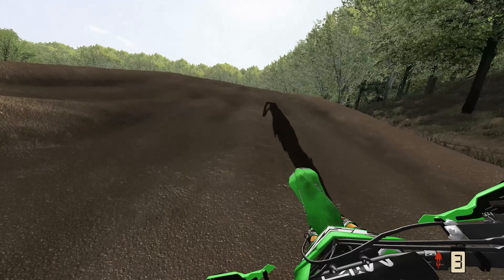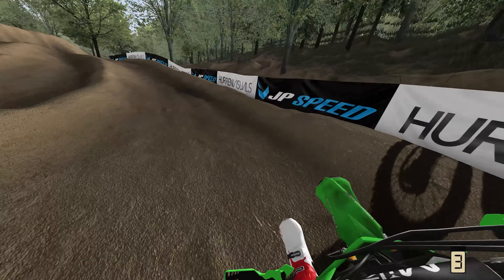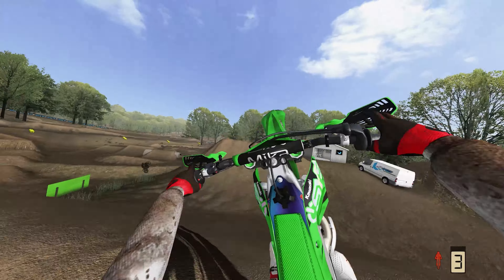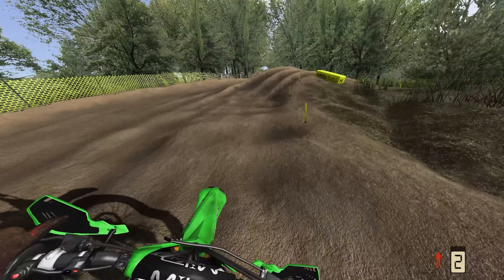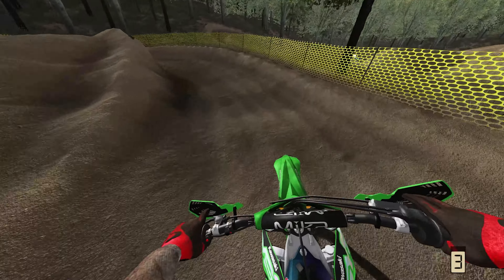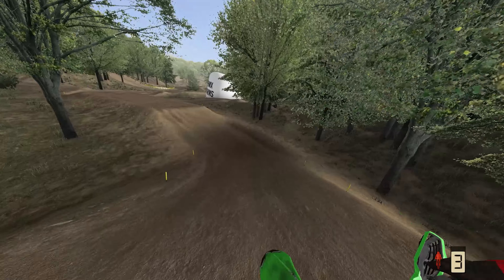We're going to start off by showing you guys basically the main national track. There's two national tracks, but I think this is more of the main one. I want to let you guys know in advance that I actually pre-recorded a lot of these laps that you're about to see. The next six clips are all pre-recorded laps, and for one, I only needed to show one lap of each track, and I wanted it to be a really decent lap.